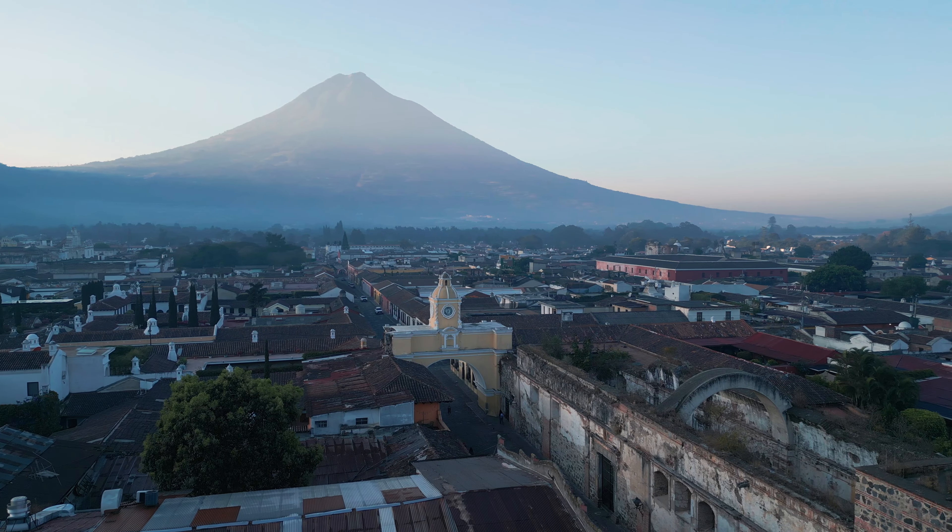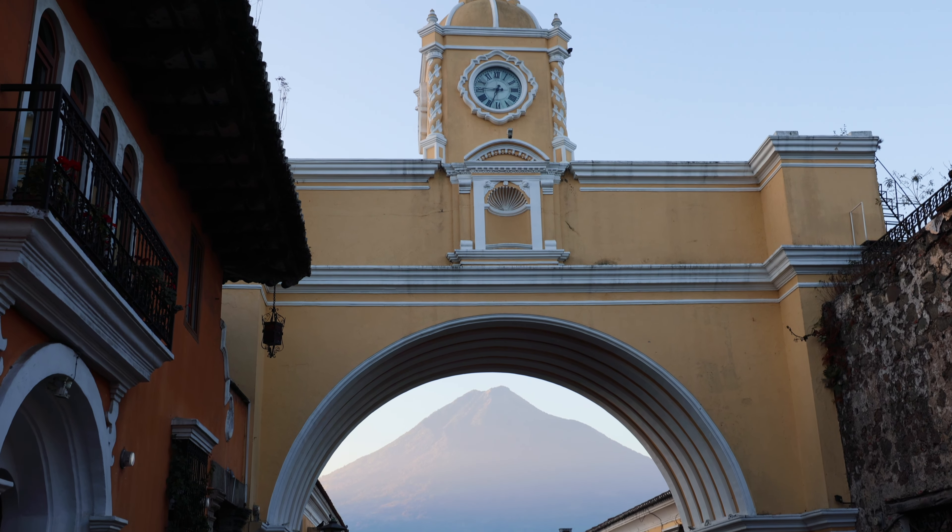For one of our first spots this morning, we had to come to the Santa Catalina Arch. It's this beautiful Spanish yellow arch that sits over one of the main avenues here, and it's so stunning because you can see Volcano Agua standing so majestically behind it. It's one of the only structures to have survived an earthquake here in Antigua.